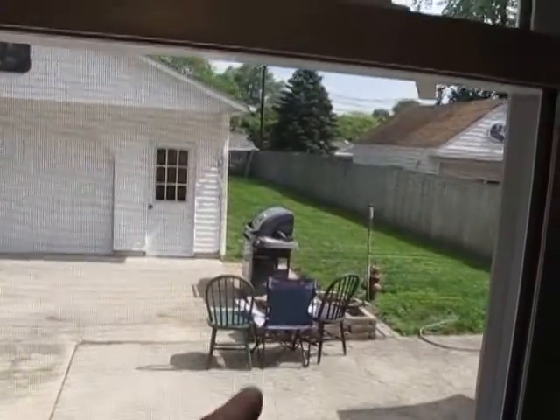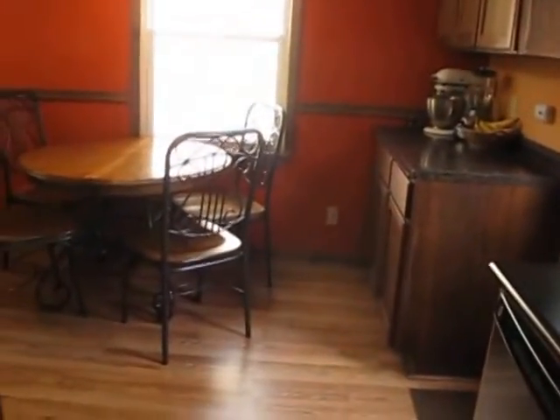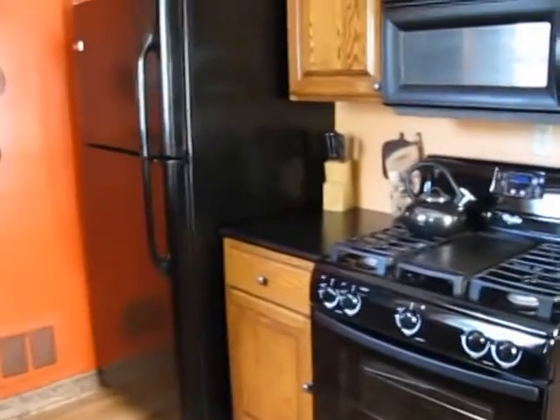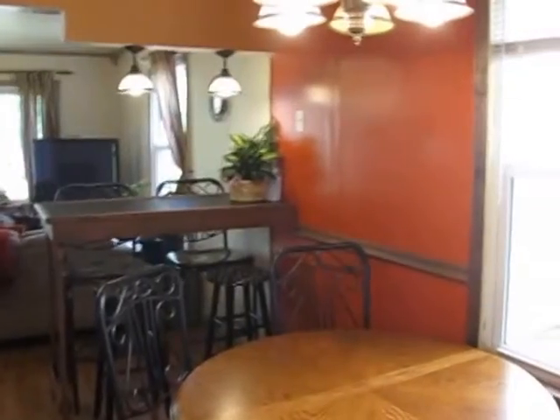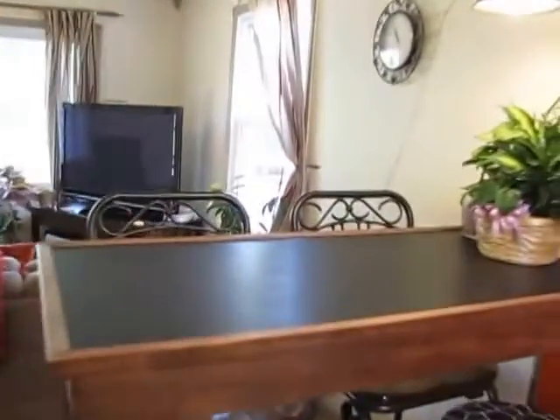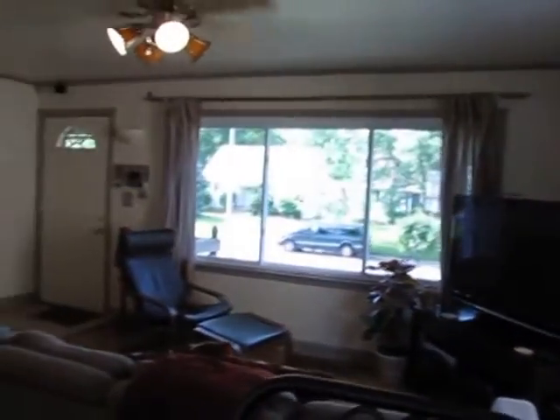Very nice kitchen area. All of the flooring in the kitchen is brand new — done just a couple days ago. Ceiling fan in the kitchen as well. Chandelier for the dining room, all the windows are updated. Very nice first floor.